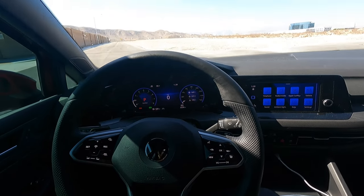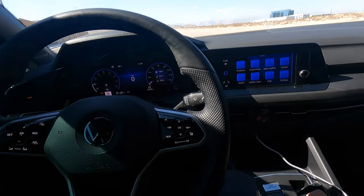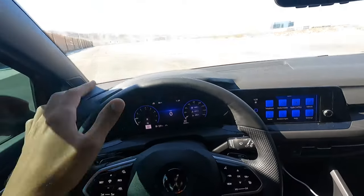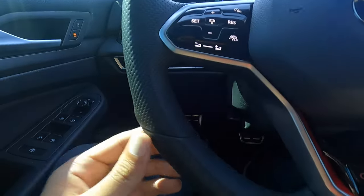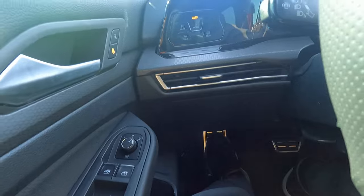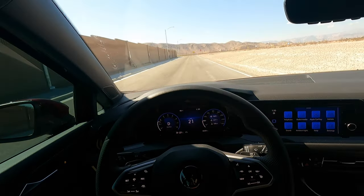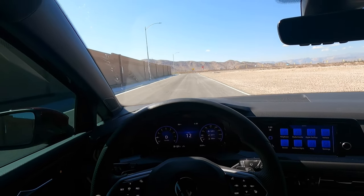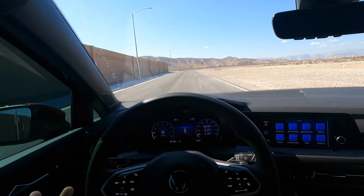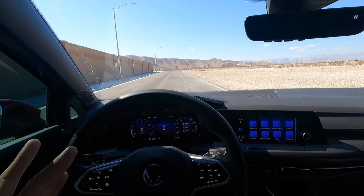Next up, I want to talk about the clicking noise after takeoff. We're just going to take off like normal here. You guys hear those clicking noises? I looked it up online in the forums and apparently that's normal for the Volkswagen Audi group. When you just take off normally, you're going to hear a bunch of weird clicking sounds.